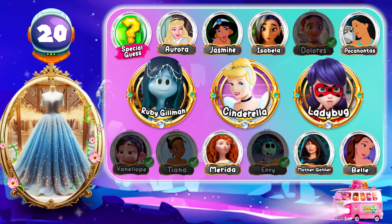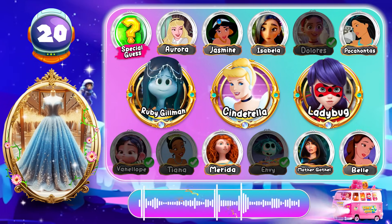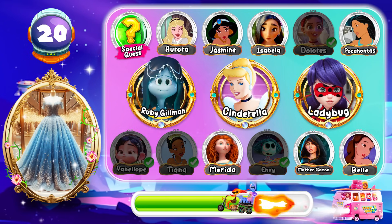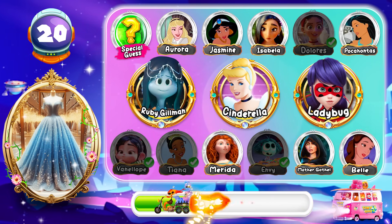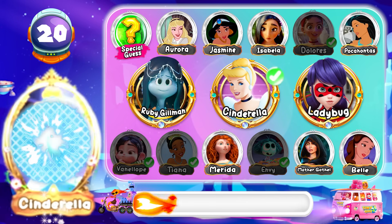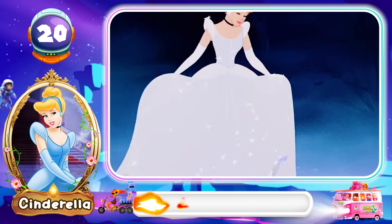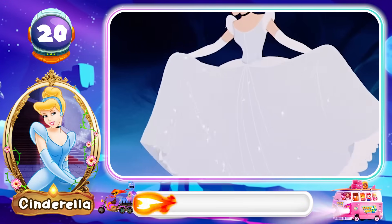Round 20! Are you familiar with this character? Is that a beautiful dress? Cinderella is the correct answer! Bravo! Oh, it's a beautiful dress!